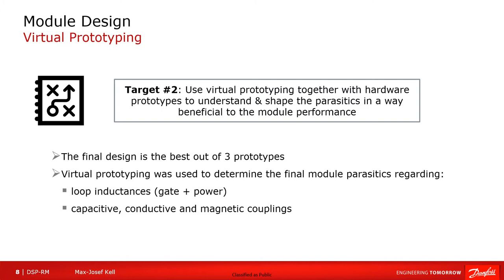The virtual prototyping helped us greatly in determining the final module properties regarding the loop inductances, especially the gate and power loop, and also understanding and shaping the couplings — the capacitive, conductive, and magnetic couplings — that are present inside such a dense and compact power module design.